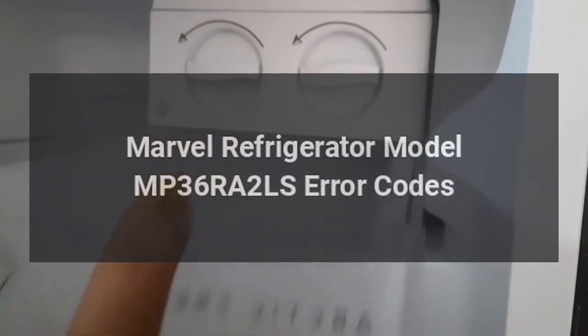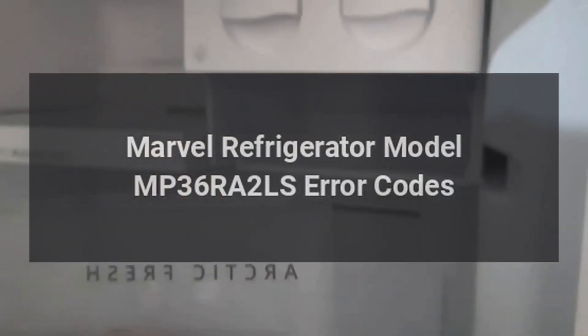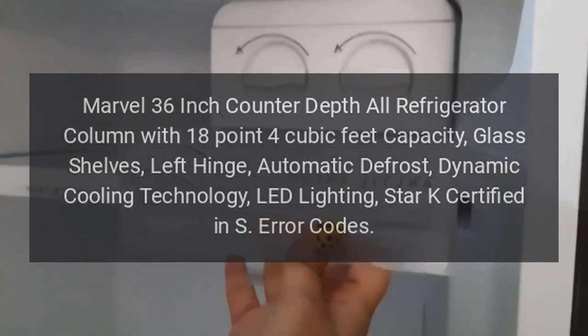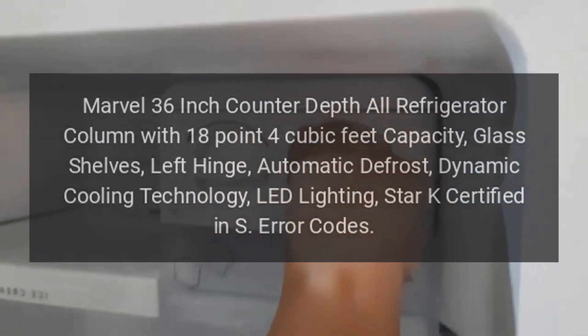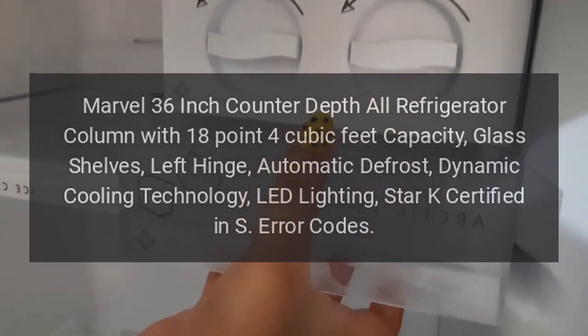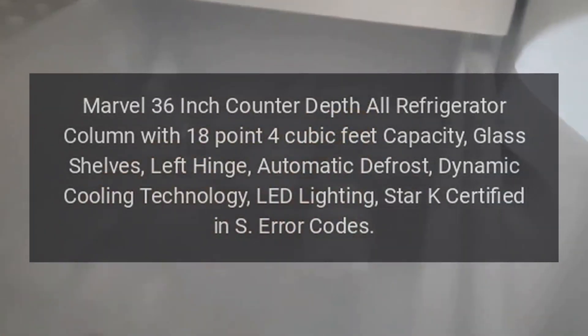Marvel Refrigerator Model MP36RA2LS Error Codes. The Marvel 36-inch counter-depth all-refrigerator column has 18.4 cubic feet capacity, glass shelves, left hinge, automatic defrost, dynamic cooling technology, LED lighting, and is Star-K certified. S-error codes.